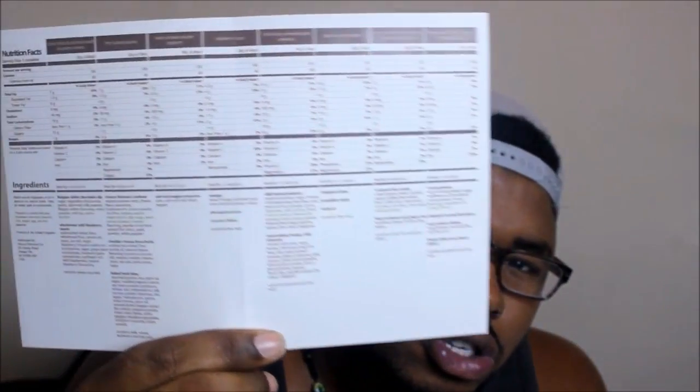Inside each box every month you get a couple of things besides your eight snacks — you always get a little information pamphlet that comes with your box. What I like the most is that on the back it has all the nutrition values for everything that's in your box. Nothing in my box is over 150 calories.